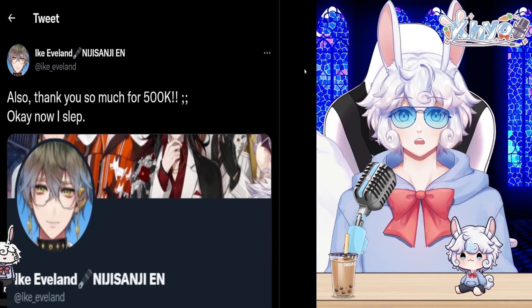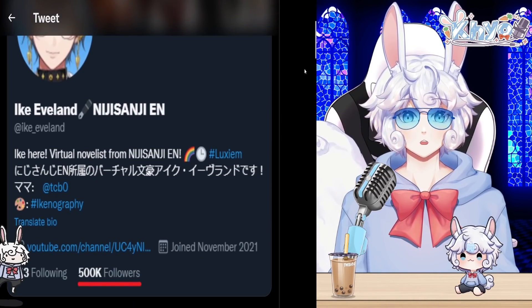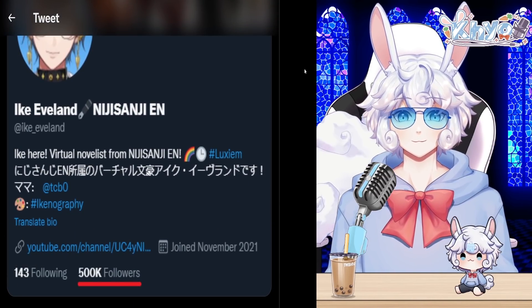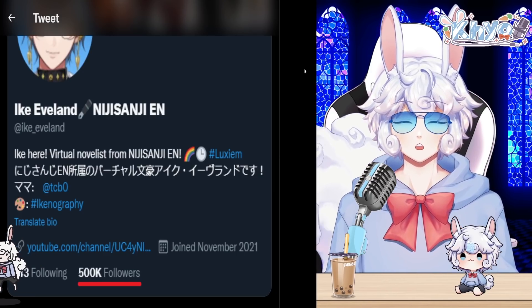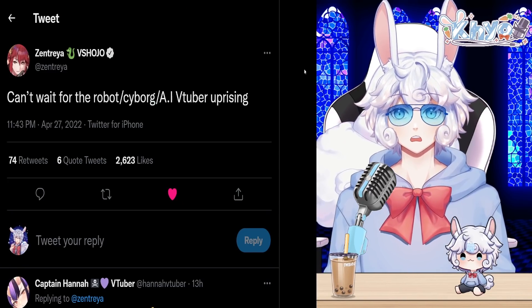Ike Evelyn from Nijisanji EN tweeted 'Thank you so much for 500K.' Congratulations to him for reaching 500,000 followers on Twitter — half a million is absolutely insane.